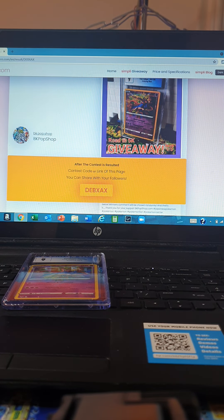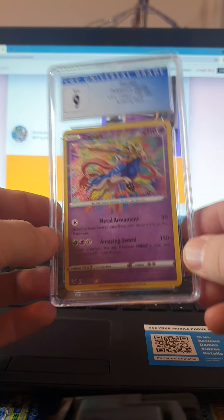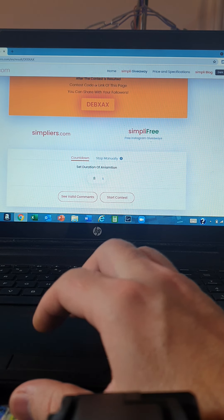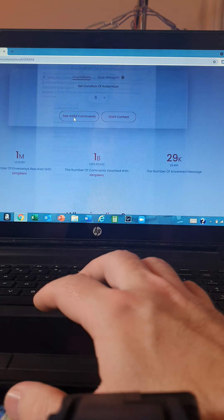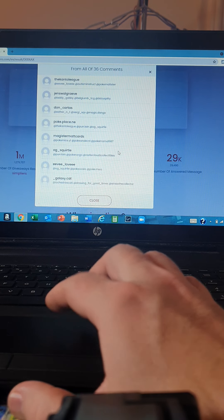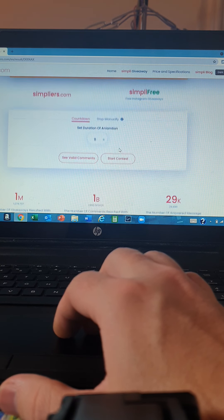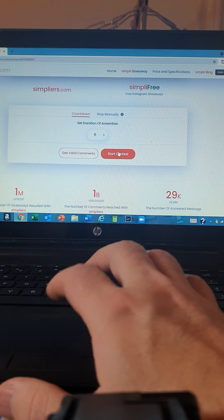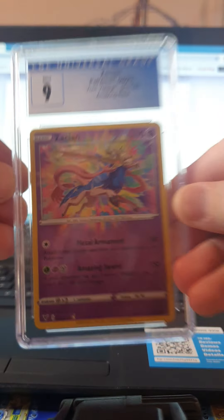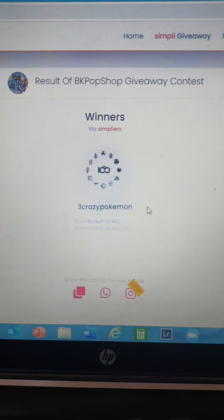Now for the main attraction — the Zakeon slab giveaway! I hope everybody's ready. We're going to check our comments. We have 36 valid comments on the list. It's an eight-second rule for the duration. Let's start — who is it going to be? Seven, six, five, four, three, two, one...